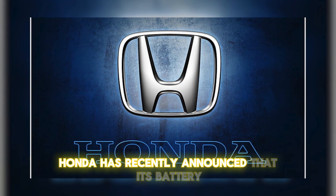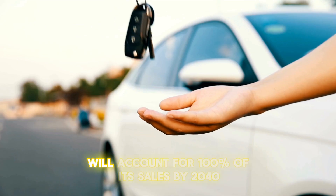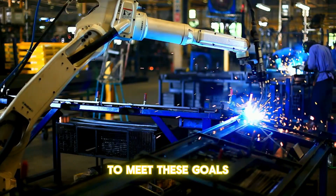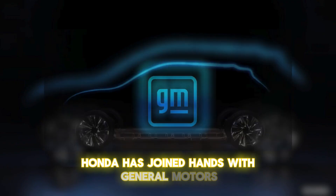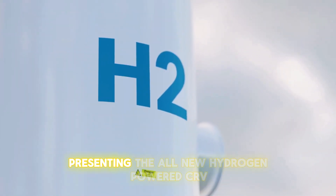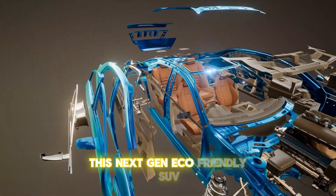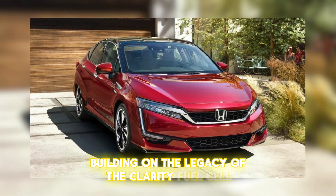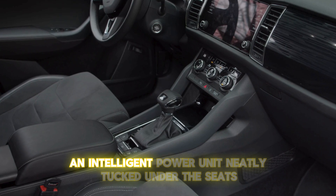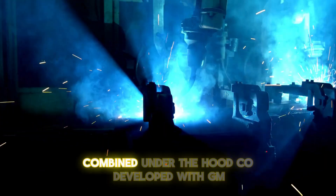Honda has recently announced that its battery electric vehicles and fuel cell electric vehicles will account for 100% of its sales by 2040. To meet these goals, Honda has joined hands with General Motors and set up a fuel cell system manufacturing center in Michigan. They're presenting the all-new hydrogen-powered CR-V — a next-gen eco-friendly SUV building on the legacy of the Clarity fuel cell — featuring two hydrogen tanks in the rear and an intelligent power unit tucked under the seats.